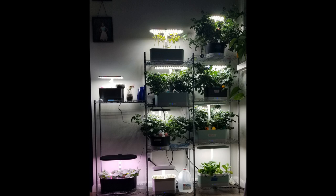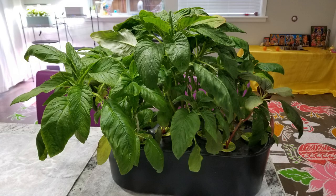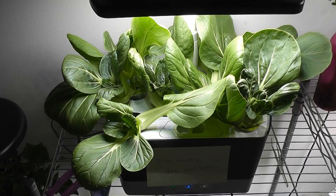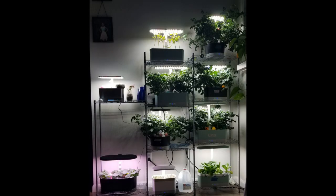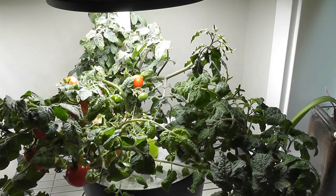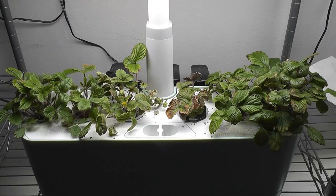I have also grown leafy vegetables like kale, spinach, purslane, amaranth, carrots, bok choy, sorrel, fenugreek, mustard greens, and many varieties of lettuce. I have also grown fruits and vegetables like radish, many varieties of tomatoes, many varieties of peppers, and strawberries.